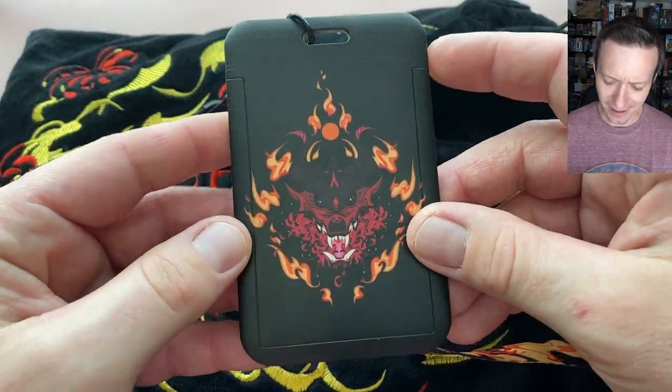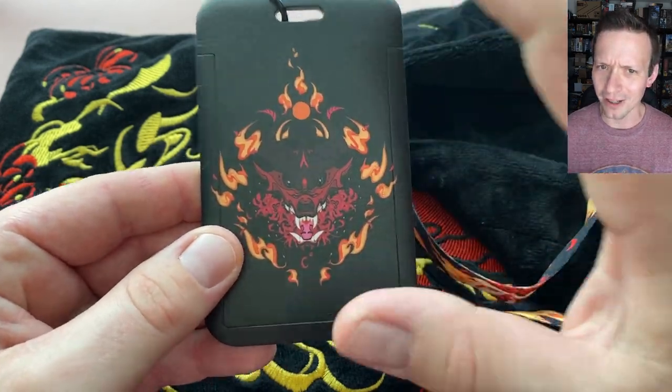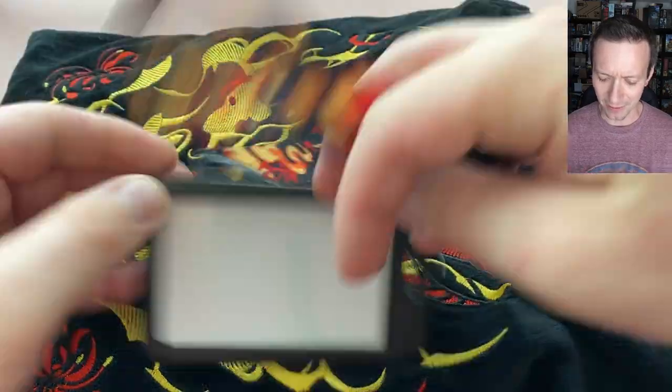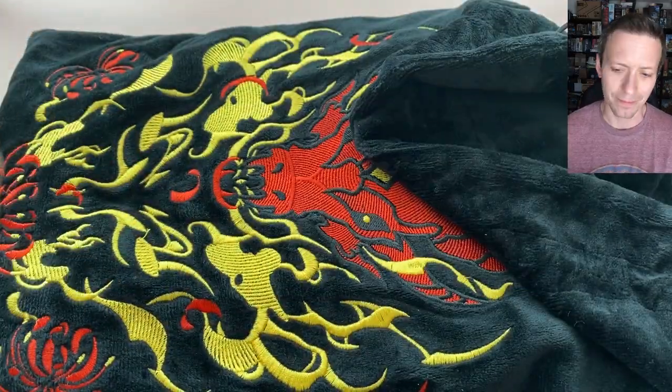The pass case itself, in person, the design's a little dark. It would have been nice to have that a little bit brighter on the printing. It looks like a solid case and should work very well if you're using it at a convention or workplace with your ID.